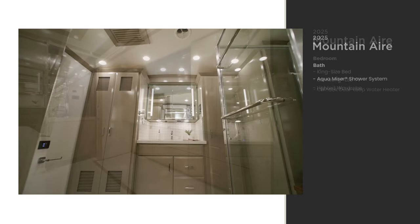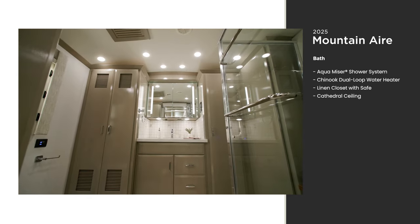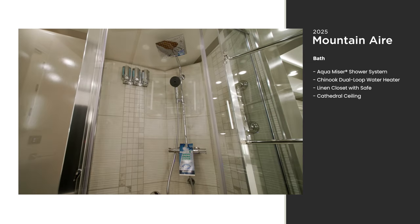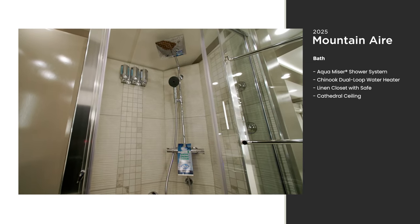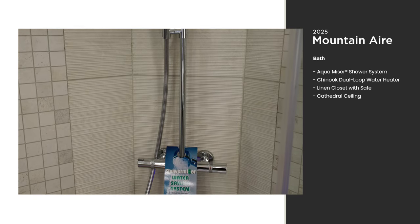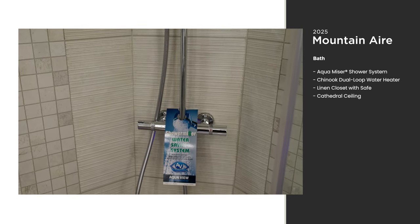Rear bathroom floor plans of the Mountain Air include extra headspace as a result of our cathedral ceiling. The floor and walls of the spacious shower are fully tiled, and you can crank up the hot water thanks to an Aquamizer shower system and Chinook dual-loop continuous water heater.